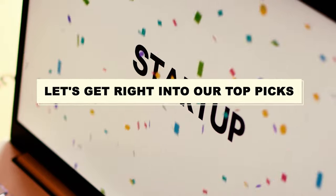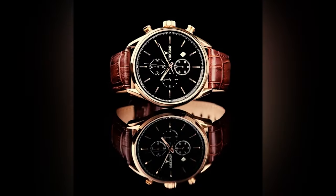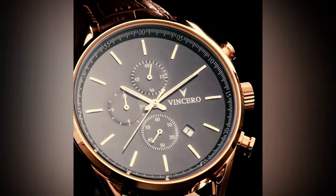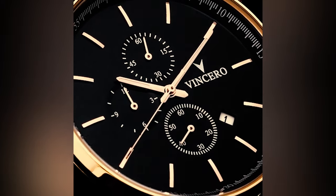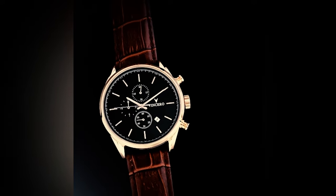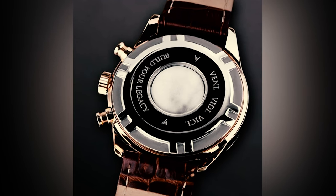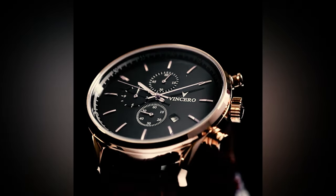Number 7: Vincero Chrono S. You probably already know about Vincero watches — you've most probably heard the hype or at least spotted their supremely elegant timepieces on your social media feed. Vincero is currently one of the hottest brands in the horological world. One of the brand's most popular watches and a definite statement piece, the Chrono S is a classic chronograph that's as functional as it is alluring.